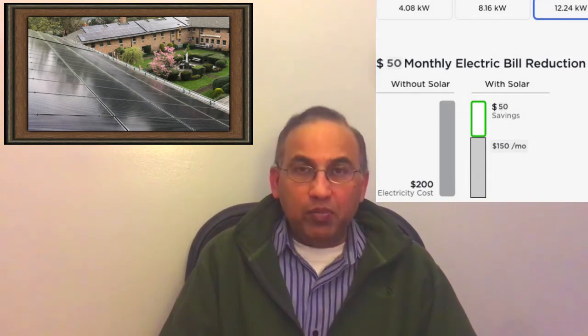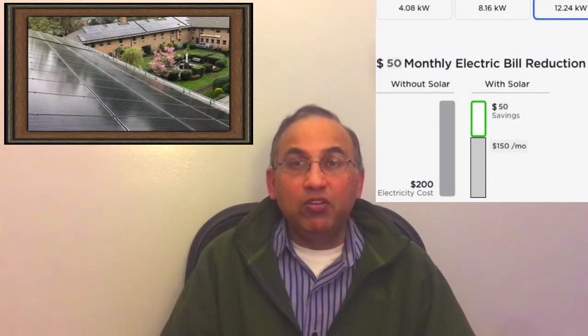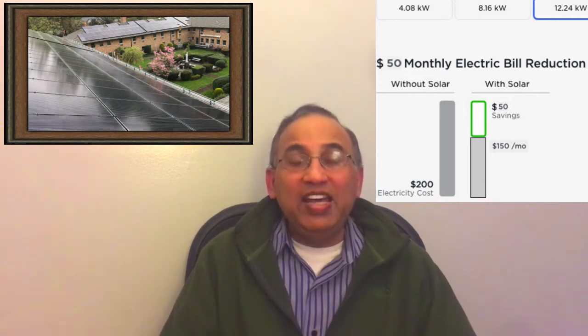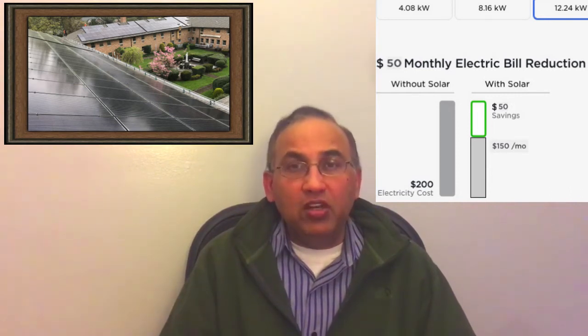The other solar companies, Sunnova and Sunrun, offer the same product but may give you different, customized sizes and different prices. Their usual prices are a good 20 to 30% higher than Tesla's prices. So if you're planning to go with those companies, negotiate, negotiate, negotiate.